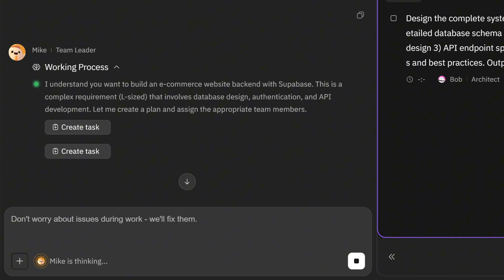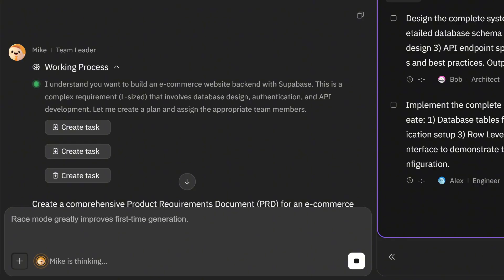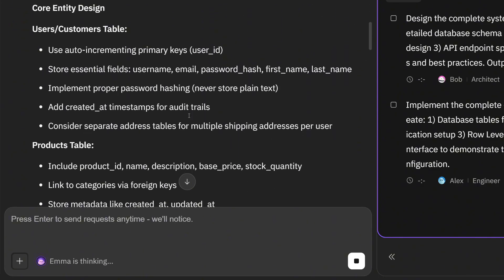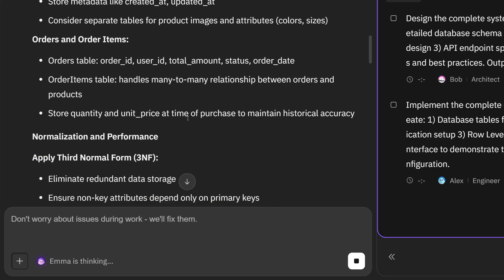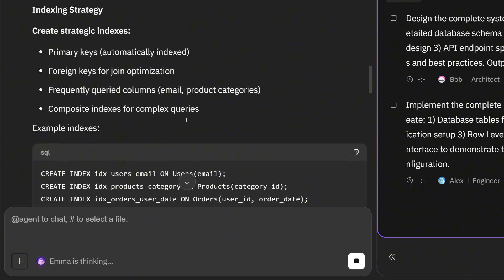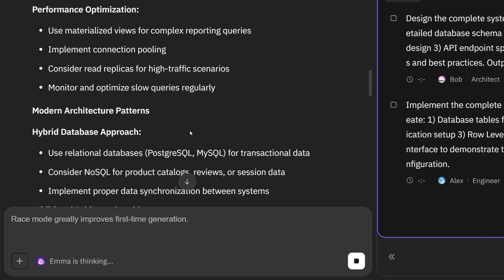This time we paste our prompt again, and now Mike, the team leader, steps in. Mike oversees the workflow and coordinates all the agents. His first task is to create a detailed product requirements document — PRD — for an e-commerce backend built with Supabase. The PRD defines the project's goals, user flows, API endpoints, and backend logic, serving as the foundation for the rest of the development process.